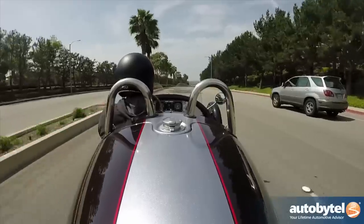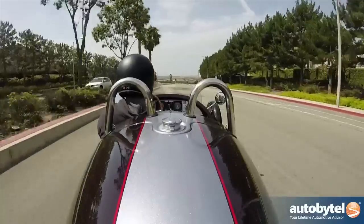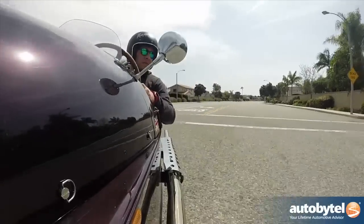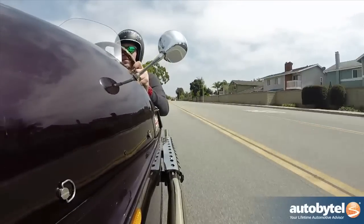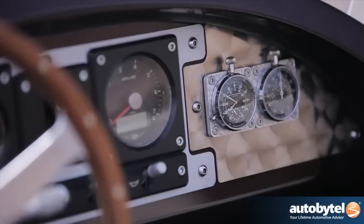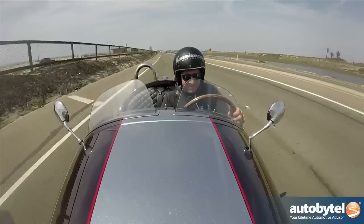It costs $50,000 to $60,000, which is expensive for a toy, but it's cheap for how much fun you have compared to other toys on the market at that price point. I love muscle cars, I love modern sports cars, but if I had to choose — and I would be a crazy person — I'd take the Morgan Three-Wheeler all day, every day.